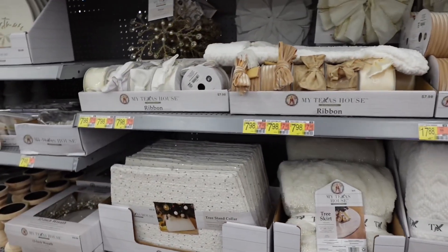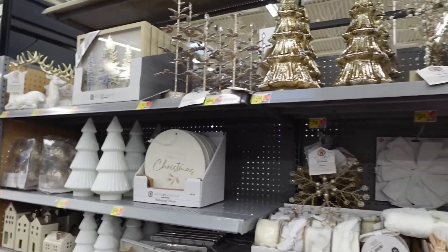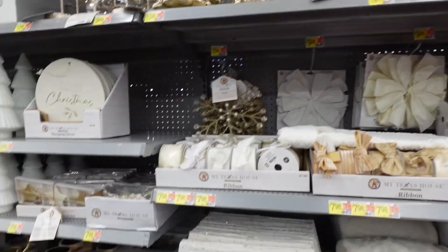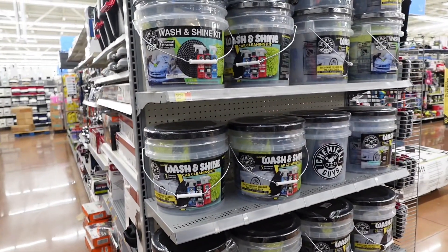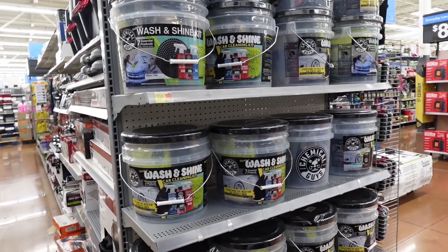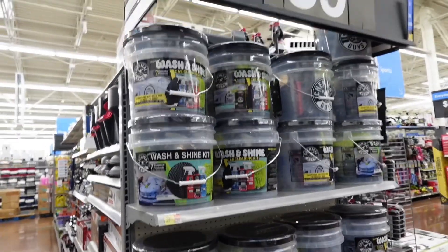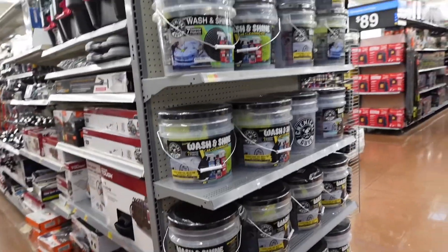This one is super cute with these gold sequins on it — it's so pretty. They also have these cute little car kits, and my man loves to wash his car. These are $39, so super cute and affordable. I might come back and get these for him.